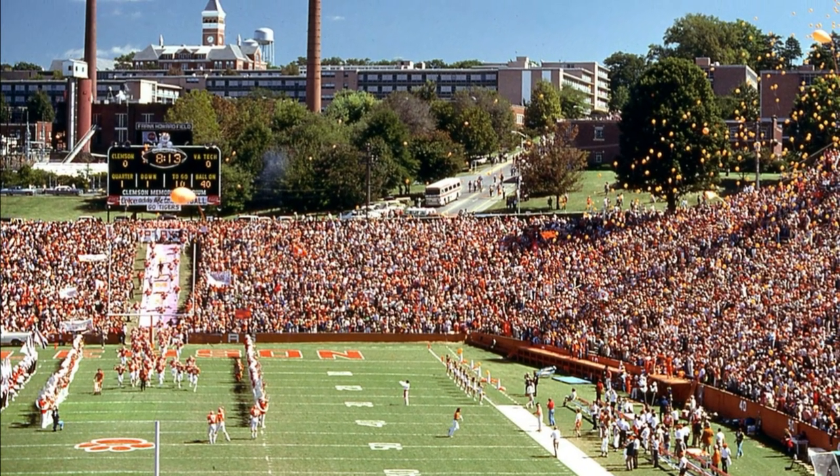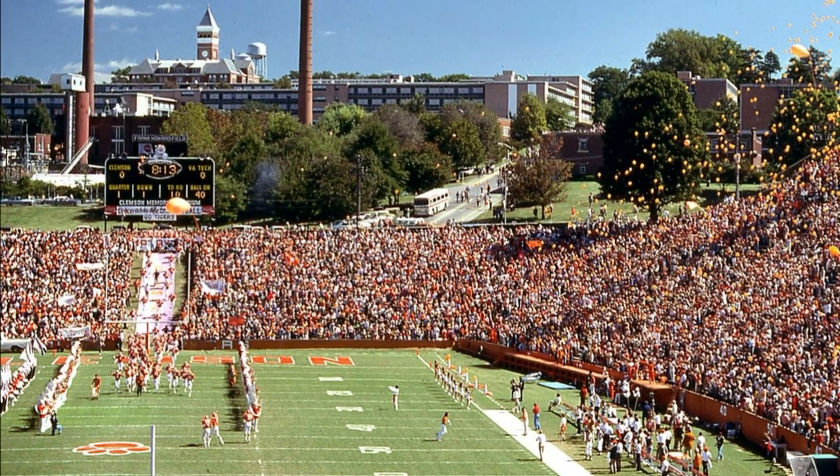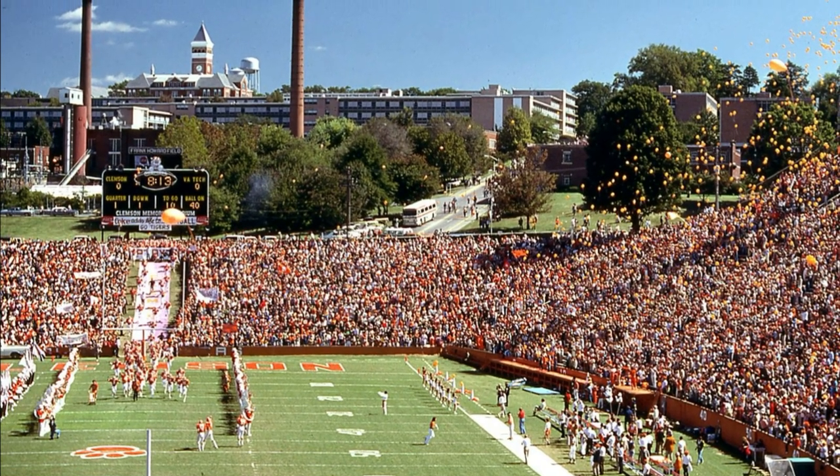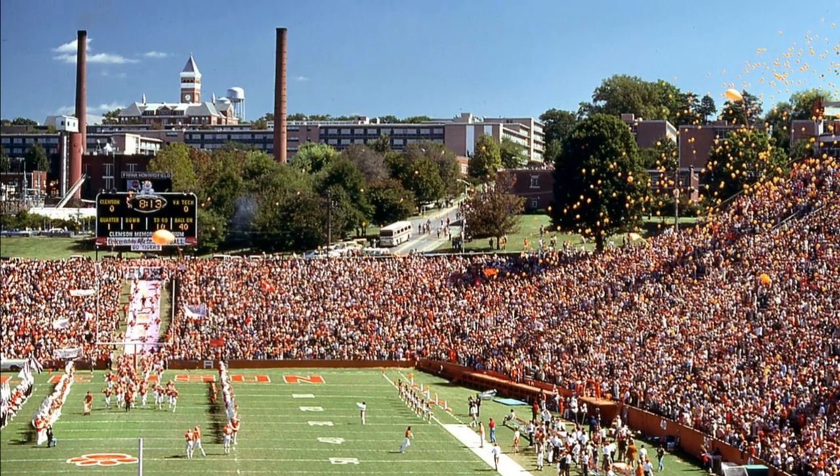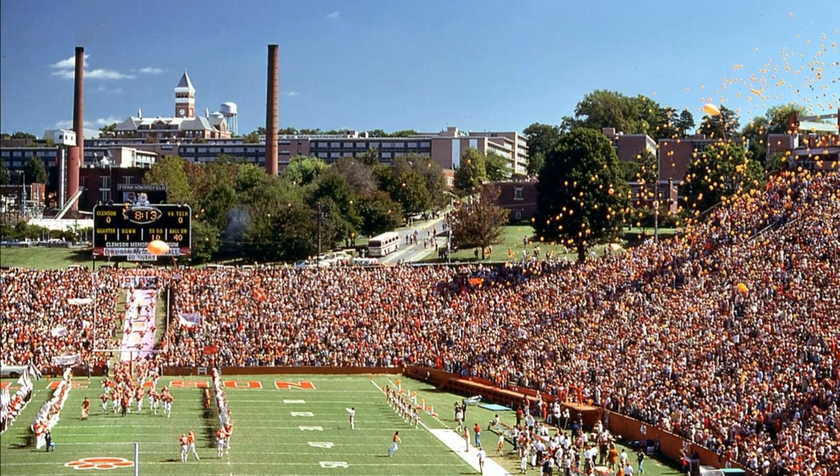As you can see, the South Stand's upper deck is under construction in this photo and actually would not be completed until the week before the South Carolina game in November of 1979.